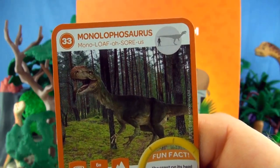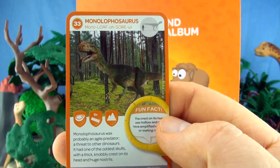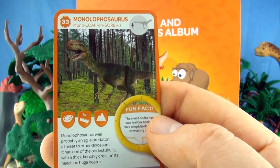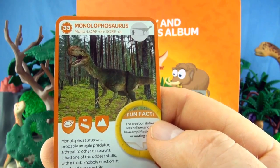Number 33, Monophilosaurus. Monophilosaurus was probably an agile predator and a threat to other dinosaurs. It had one of the oddest skulls, with a thick knobbly crest on its head and huge nostrils. We already have Monophilosaurus.